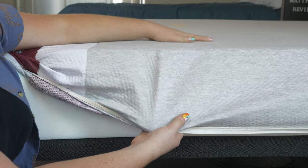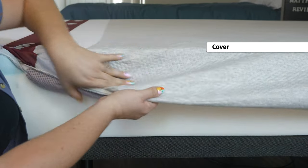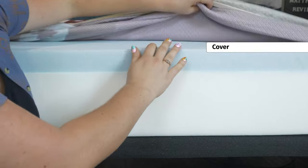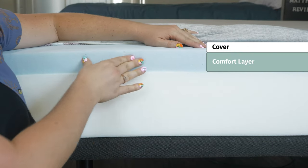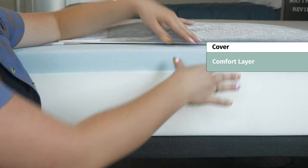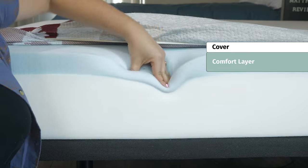Now onto the construction of this mattress. This bed is eight inches tall, and it's surrounded by what they call the Great Canadian Knit Cover. It feels super soft and comfy. The main comfort layer is made out of gel-infused memory foam that has an open-celled construction. Both of those things help dissipate body heat, so if you tend to sleep hot at night, this could be a good way to go.